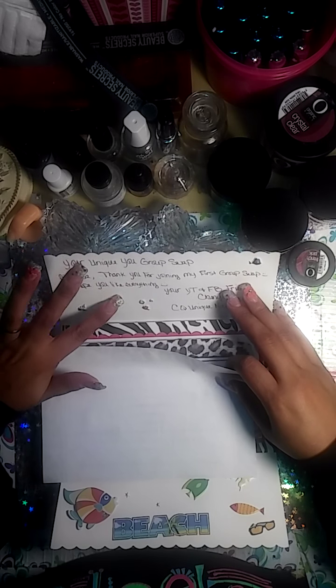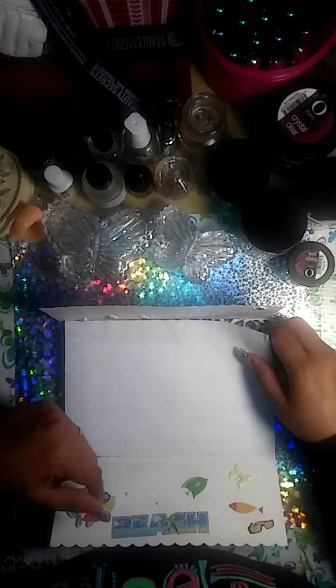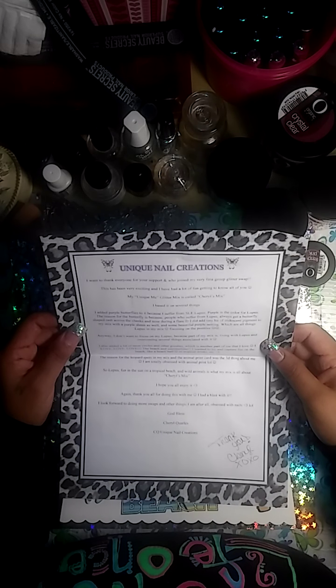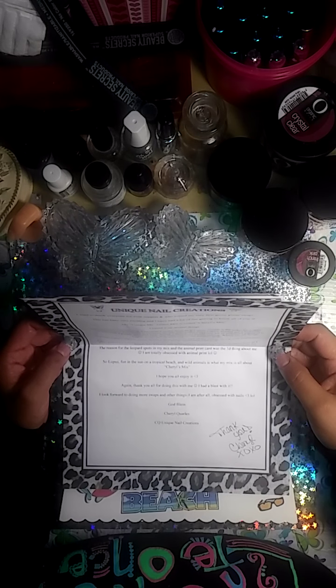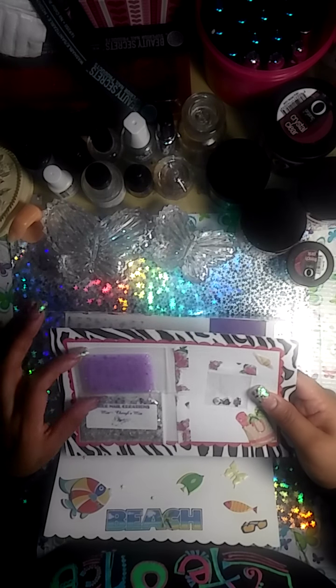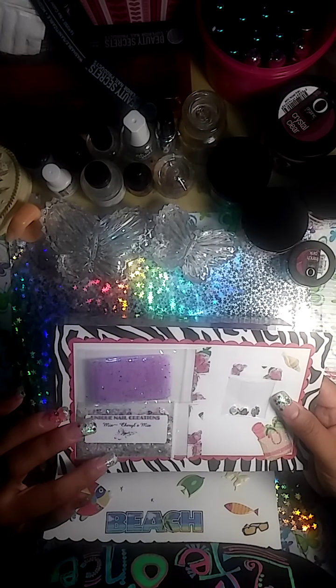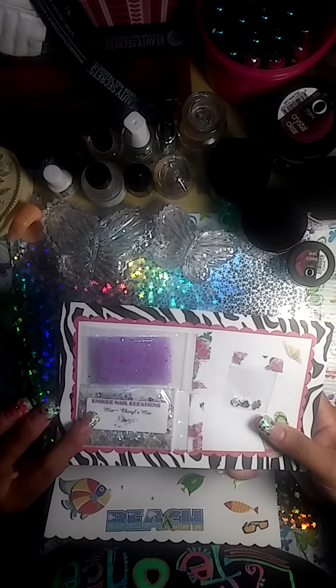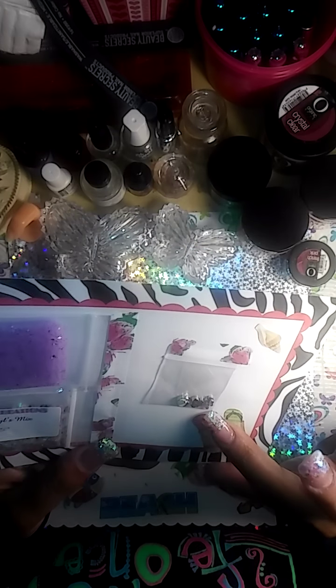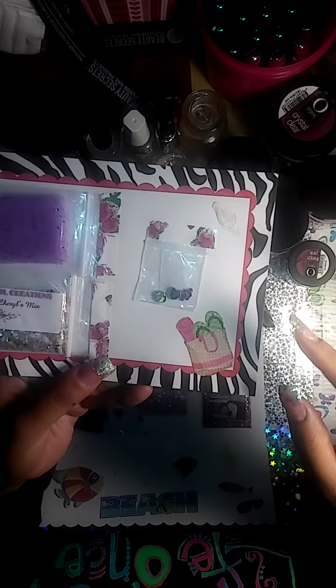She puts these little aquarium thingies, and she told me she loves tropical things — so this is really cute. We have some purple netting, and this is Cheryl's mix. That is so pretty. She makes the prettiest mixes. I love it. Oh look, she has some flip gloves here — a butterfly and a beach ball. That is cute.